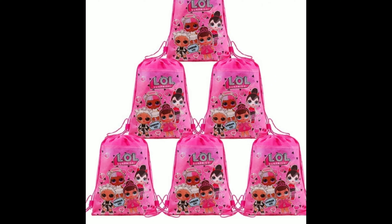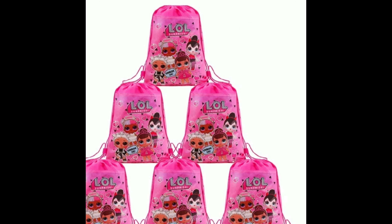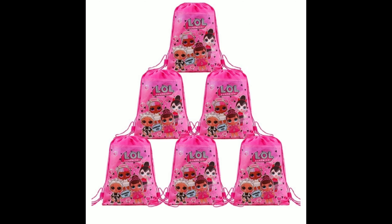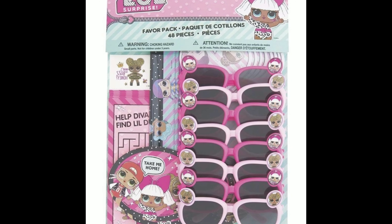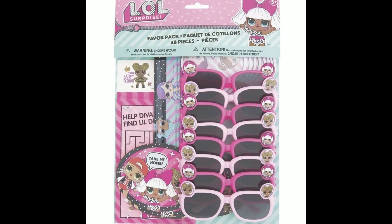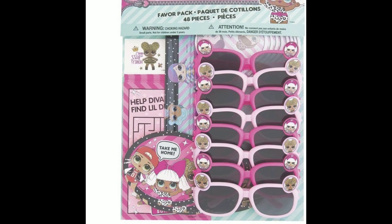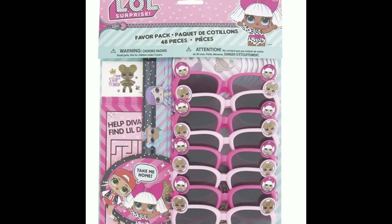Amazon had these LOL Surprise doll drawstring book bags, and so I got those to use as the favor bags. I felt like it was cute and something that could be reusable. Now for the items, I got this also from Amazon — it had sunglasses, slap bracelets, notepads, stickers, mazes. It was a lot of stuff in there that worked.